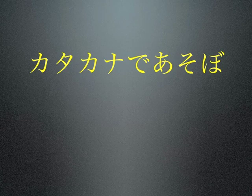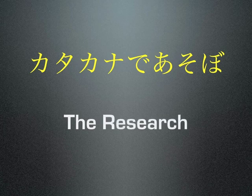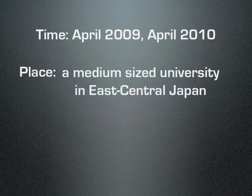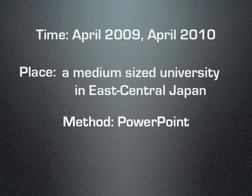This video explains my research findings based on eight years of teaching English pronunciation to Japanese students using the katakana de asobo method. In April of 2009 and 2010, in my first or second class with each group, I gave a PowerPoint presentation explaining linking, reduction, and how to use the katakana to mimic native English speaker prosody, which I call katakana de asobo.